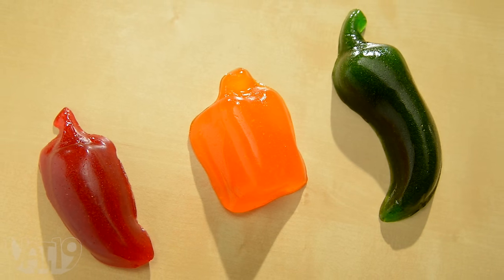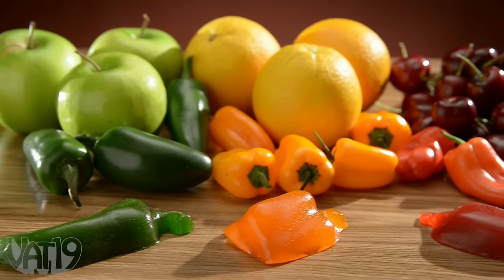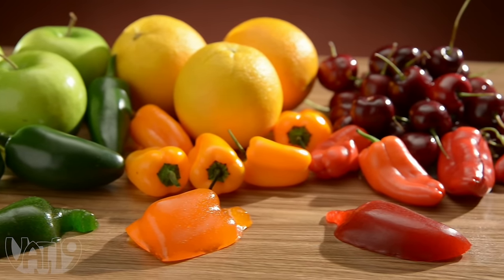Introducing mouth and eye watering spicy gummy peppers. This trio of spicy sweet gummies offers the chewiness and taste you know and love. The delicious gummy flavors are accented with medium, hot, and blazing peppers.